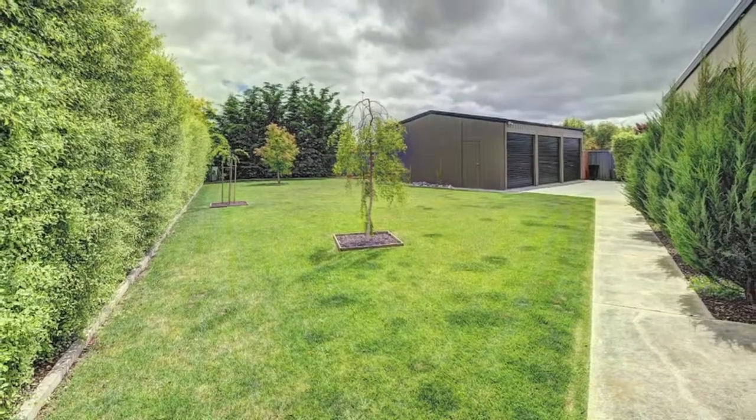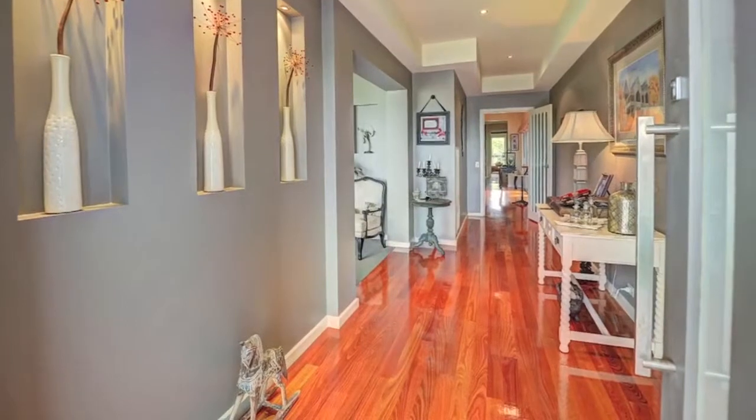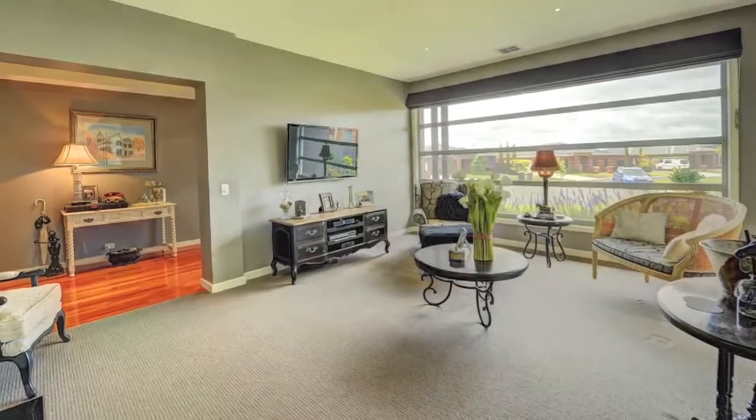Imagine living in a home surrounded by class, elegance, modern space and exceptional family living. Well, stop looking. Meticulously maintained and built to exacting standards, this home has so much more than meets the eye.